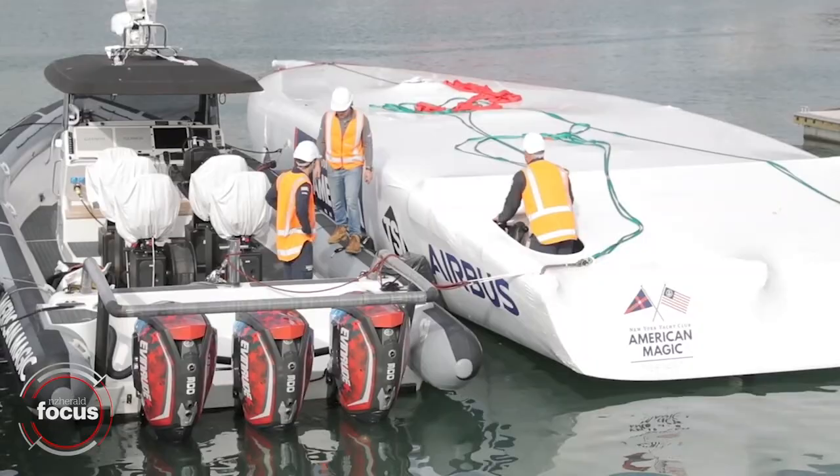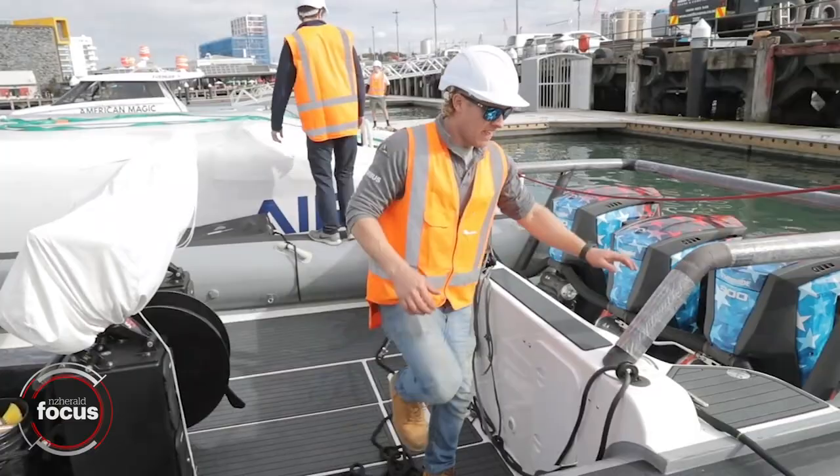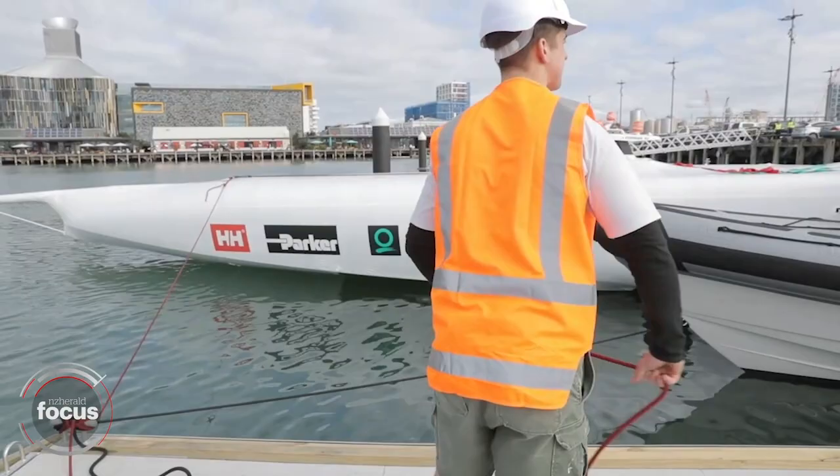To have the four teams all down here later in the year will be really, really cool — just to see the other boats is amazing, seeing them sailing around the bay. From where we were in Florida, imagining what it would be like to see them out around here — there's a great race course area which will make for some great viewing, and yeah, it's exciting to think that we're going to have such a great spectacle here on Auckland waters.